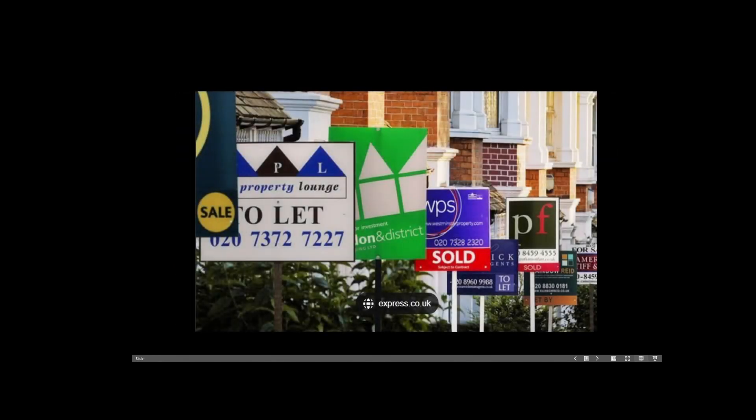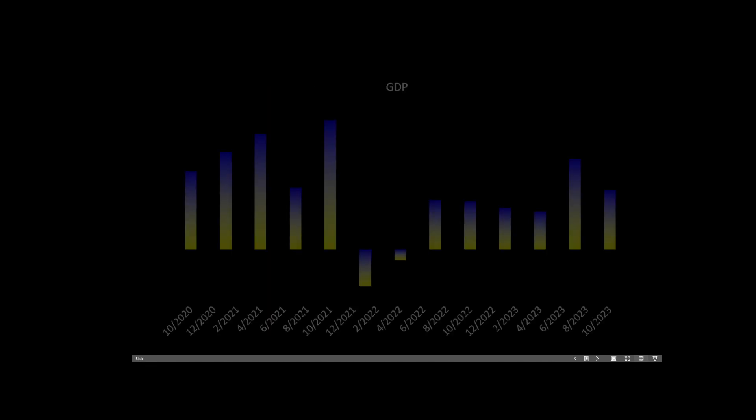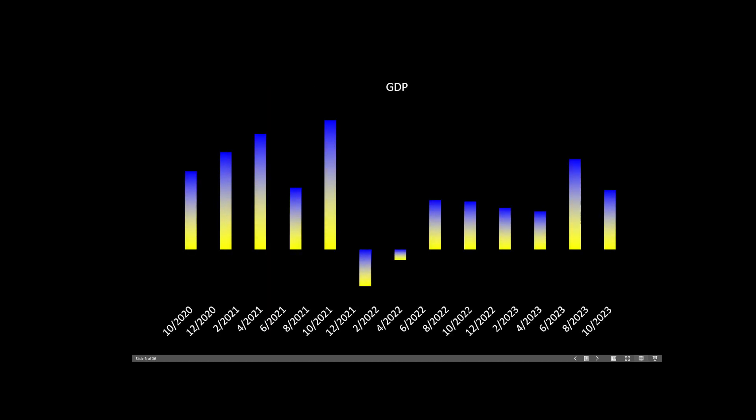If you're thinking about buying or selling a house, the GDP report could equally affect mortgage rates. Today, the Bureau of Economic Analysis reported the prior 3.3% estimate was revised lower to a current 3.2%. While this does represent a decline from the prior quarter's 4.9%, a 3.2% reading is still considered by most to be adequate.